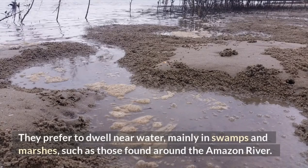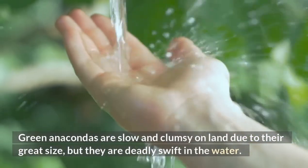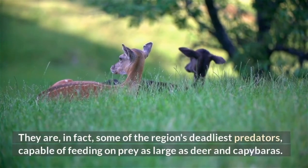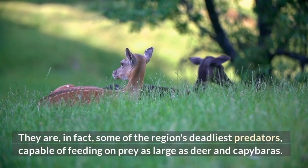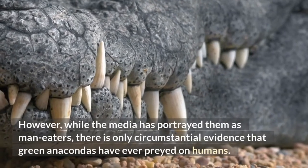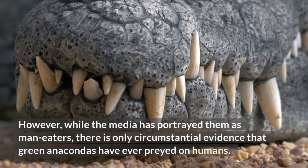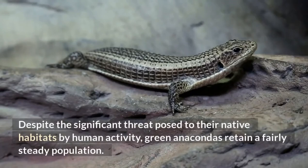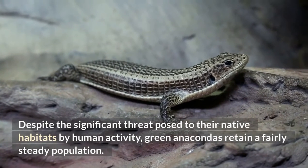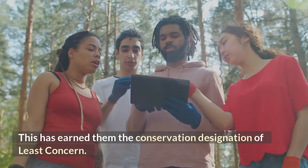Green anacondas are slow and clumsy on land due to their great size, but they are deadly swift in the water. They are some of the region's deadliest predators, capable of feeding on prey as large as deer and capybaras. However, while the media has portrayed them as man-eaters, there is only circumstantial evidence that green anacondas have ever preyed on humans. Despite the significant threat posed to their native habitats by human activity, green anacondas retain a fairly steady population, earning them the conservation designation of least concern.